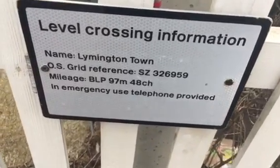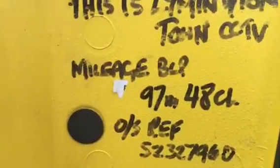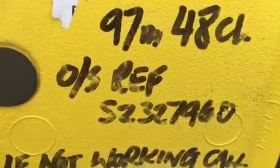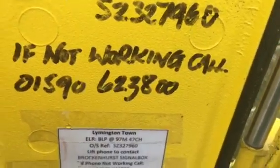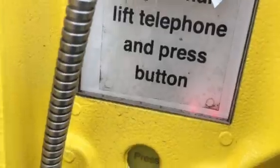And mileage at BLP: 97 miles and 48 chains. Emergency telephone provided — those are the ones here. Here's your public telephone. That opens nice and easy. This is Lymington Town CCTV, mileage BLP 97 miles and 48 chains, and OS grid reference SZ 327960. If not working, call that number. To call Brockenhurst Signalman, lift telephone and press button.